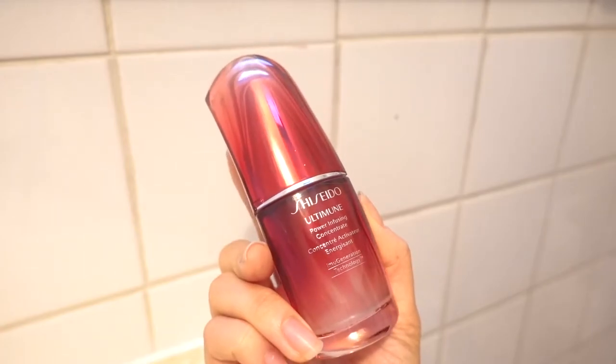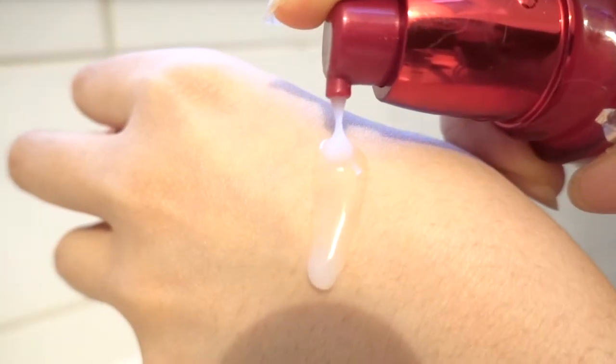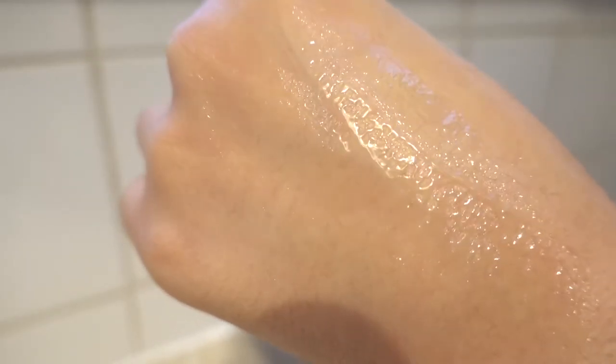Getting into her serum — she uses the Shiseido Ultimune Power Infusing Concentrate after her toner. It's not pumping anything out, but luckily she has like 30 of these, so here's another bottle. It kind of smells like alcohol — actually it smells like rubbing alcohol. It's sticky, which is so weird. As it begins to dry down it becomes kind of sticky, and when it touches the toner on my face it becomes very, very sticky. I can't even drag it up my neck without it pulling and causing too much friction. I guess it does dry down quickly into this tacky, thick form — feels like glue.